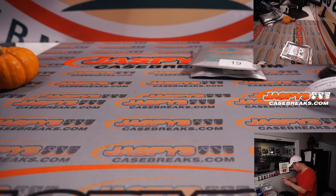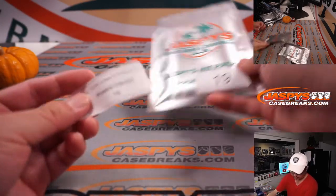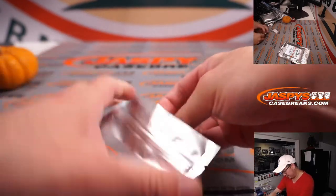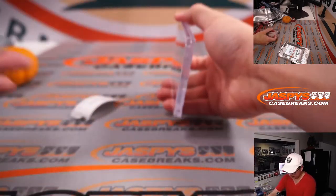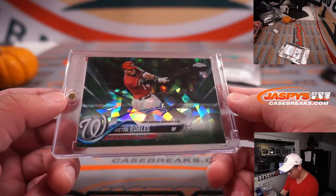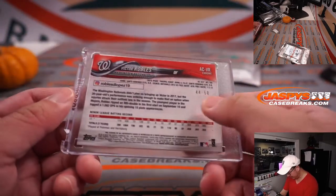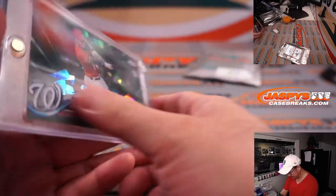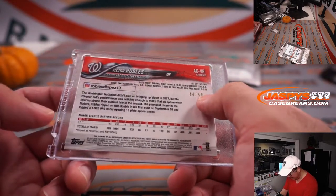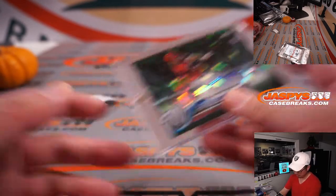Alright, two more packs to go. Rosario, good luck. And it's Victor Robles — nice rookie autograph, Victor Robles. Atomic, 44 out of 50. Or this might be Sapphire out of 50 — still nice. Great design.